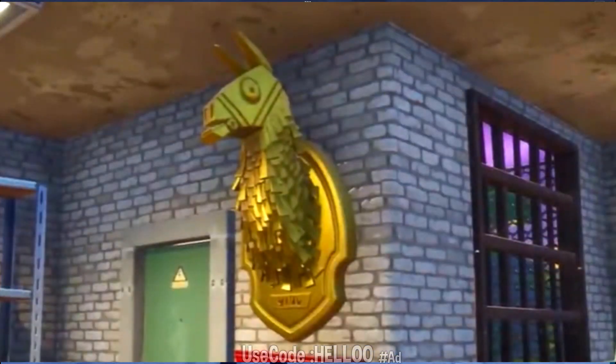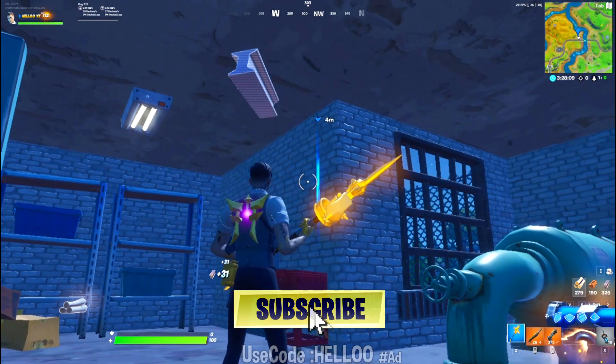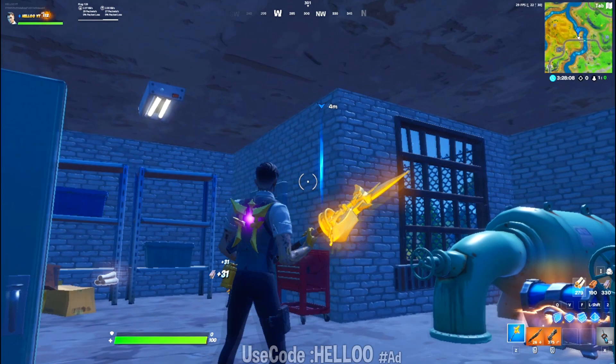this is how the golden llama will look like when the challenges are live. And that's it — if this guide helps, subscribe and like. I'll see you in the next one.